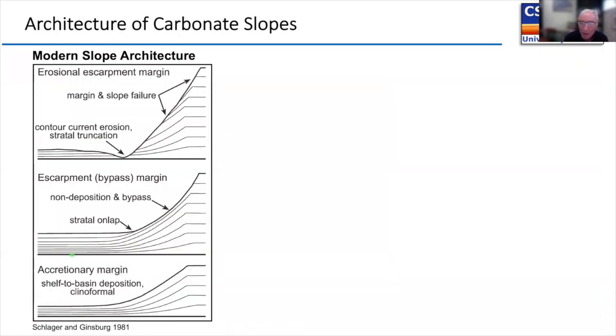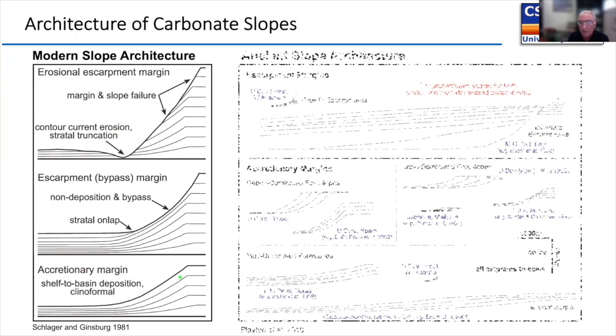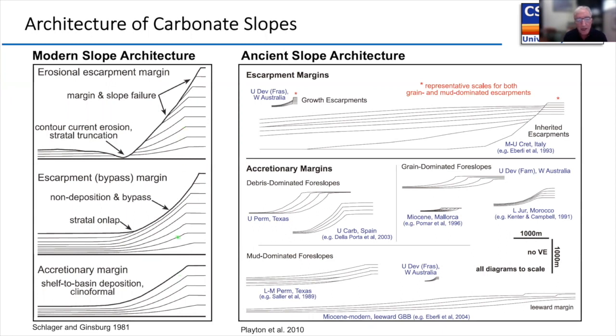Slope architecture actually changes across the Bahamas. Wolfgang Schlager separated slopes into accretionary, bypass margin, and erosional escarpment margin types — in some cases all sediment bypasses and onlaps at the bottom, in others it migrates out. This architecture is recognized in the ancient too, as documented by Ted Blayton, who looked at different slope architecture types from Italy to Western Australia and into the Carboniferous of Spain, noting that mud-dominated foreslopes tend to be more accretionary.